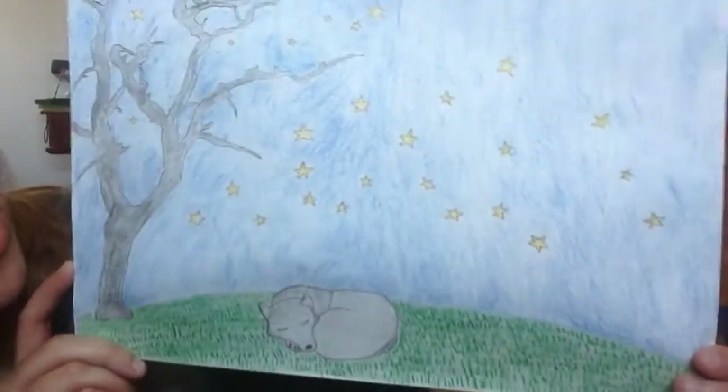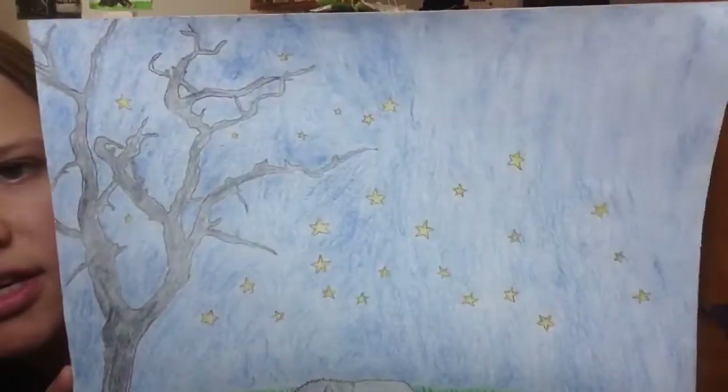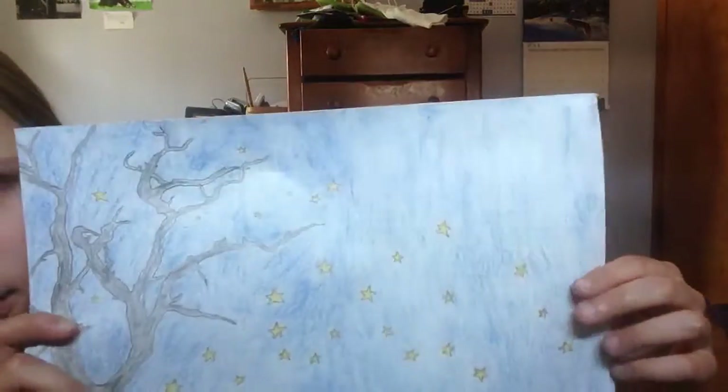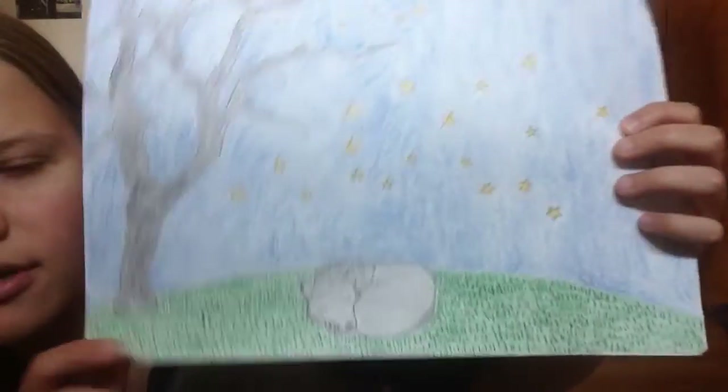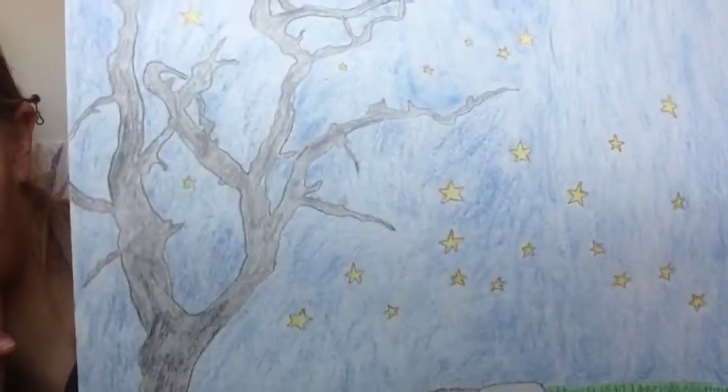This is another wolf. This is part of the album art for my EP, 'Love Sings.' This is going to be the back — like where the tracks are, where all the songs in this CD are gonna go. So there's a wolf sleeping underneath a spooky looking tree.